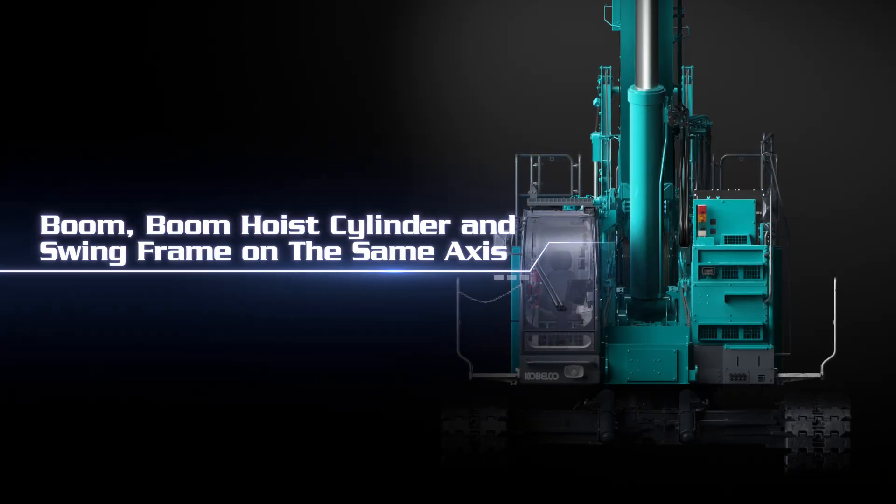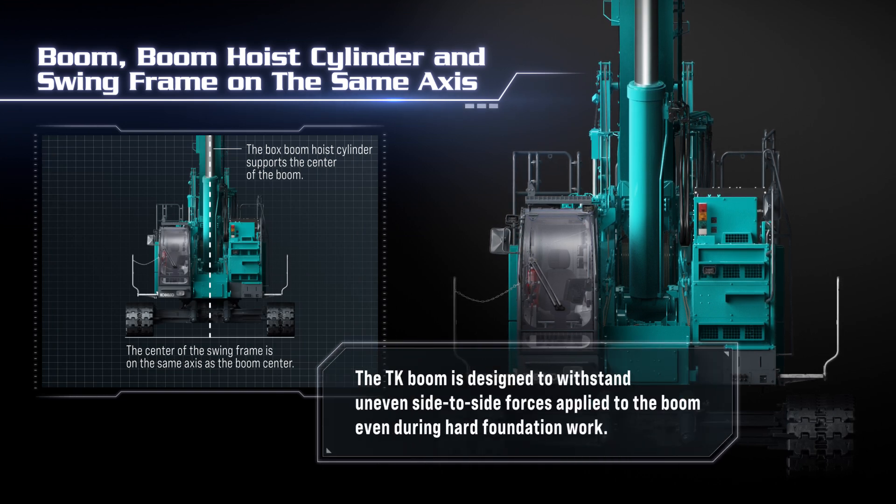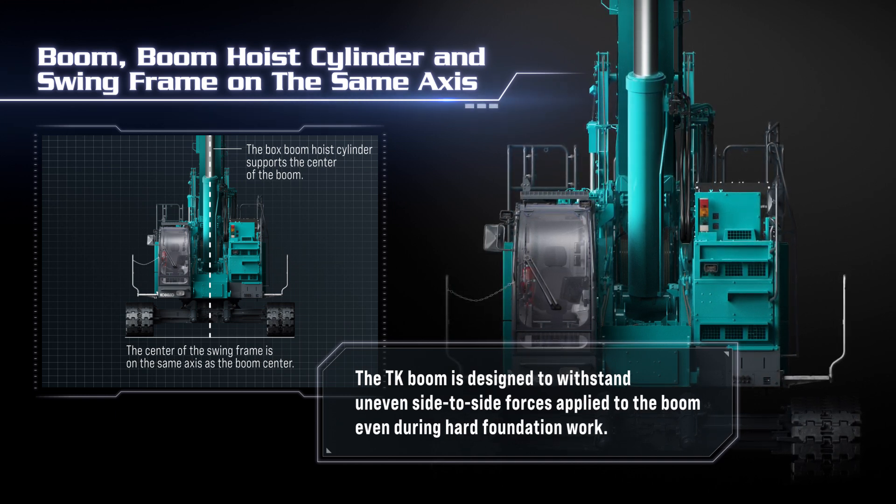The TKE boom is designed to withstand uneven side-to-side forces during hard foundation work, thanks to the box boom hoist cylinder supporting the center of the boom, while the center of the swing frame is on the same axis as the boom center.